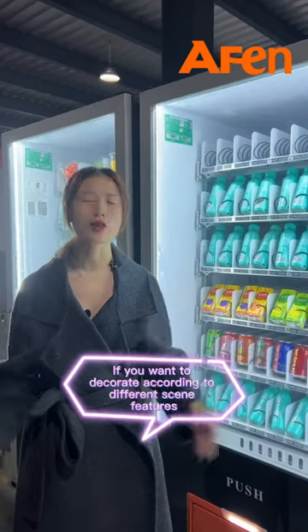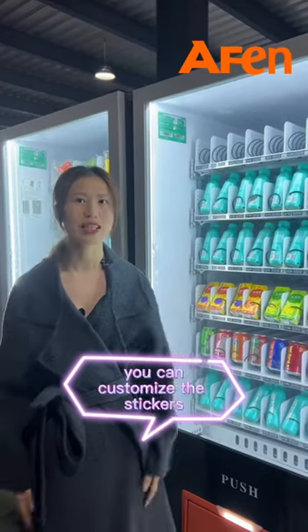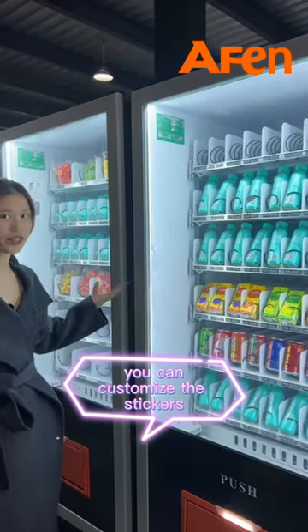If you want to decorate according to different sign features, you can customize the stickers.